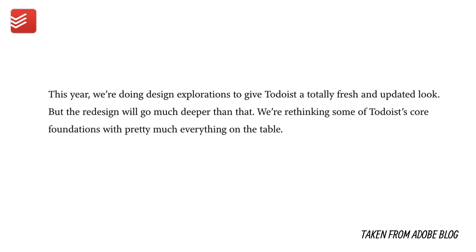Inside the article, there are a host of different questions, and I've picked out a few quotes that drew my attention. She says: 'This year we're doing design exploration to give Todoist a totally fresh and updated look, but the redesign will go much deeper than that. We're rethinking some of Todoist's core foundations with pretty much everything on the table.'